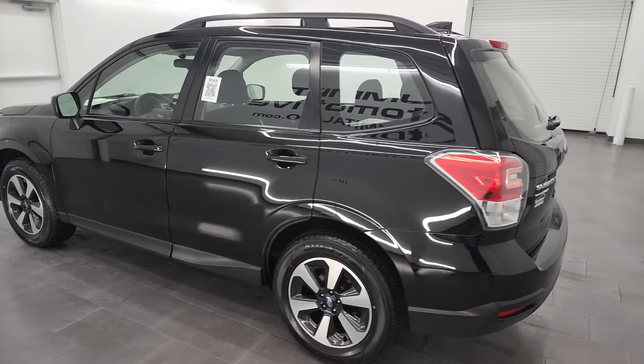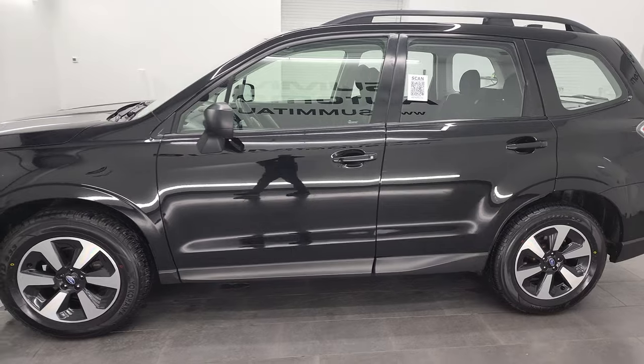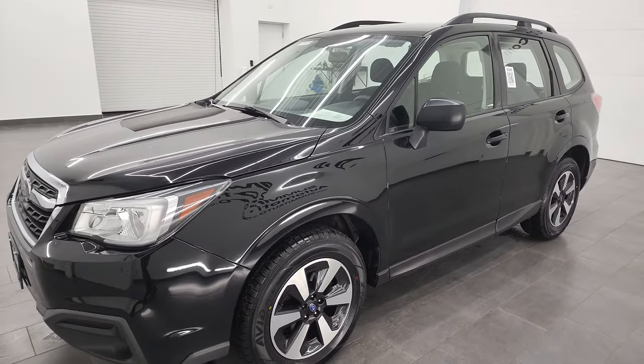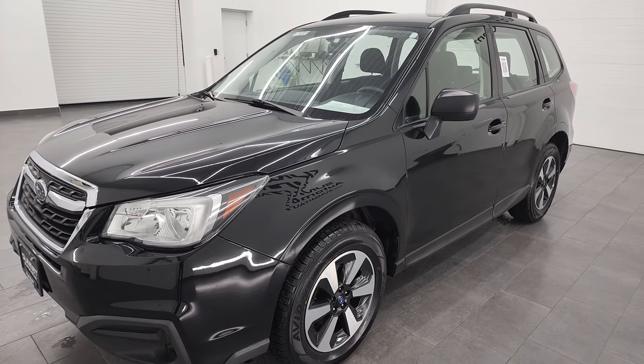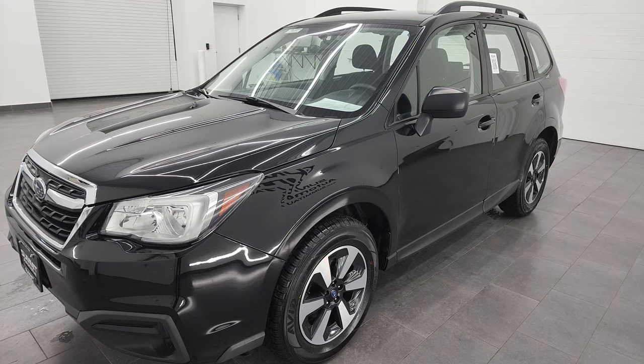This 2018 Subaru Forester has the 2.5-liter four-cylinder engine, puts out 170 horsepower. It's combined with the CVT transmission. It's going to get you 32 miles per gallon highway, 26 city.